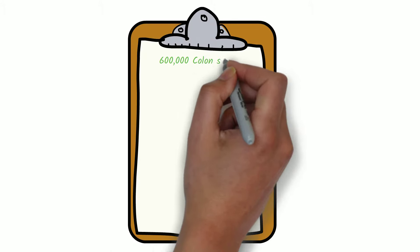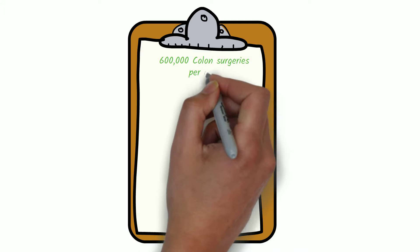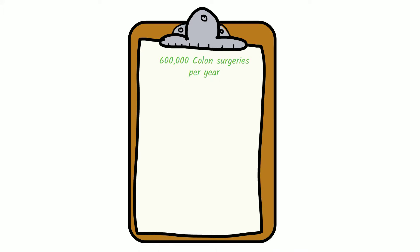Approximately 600,000 colon surgeries are performed every year in the United States. This surgery is done for a variety of reasons, often to treat colon cancer, the third most common cancer in the U.S.